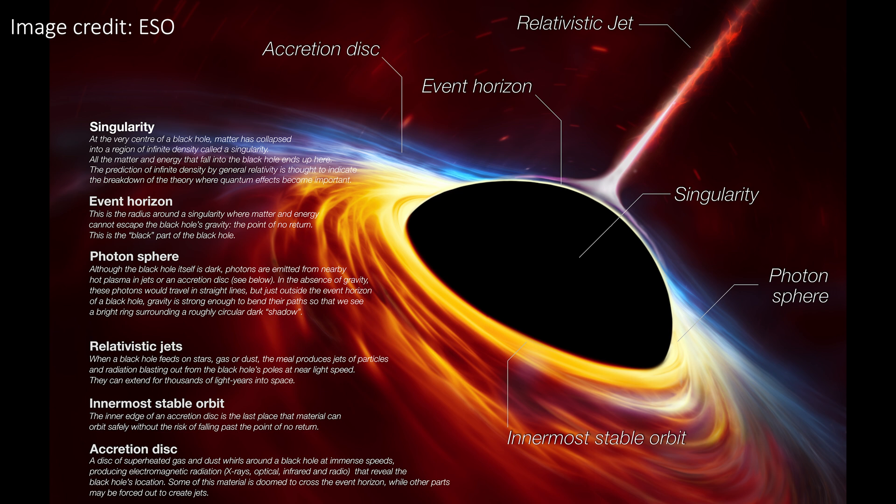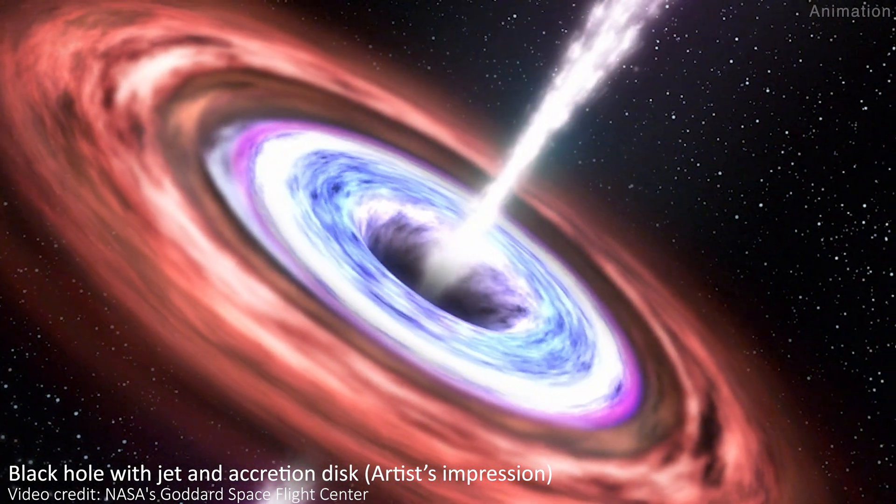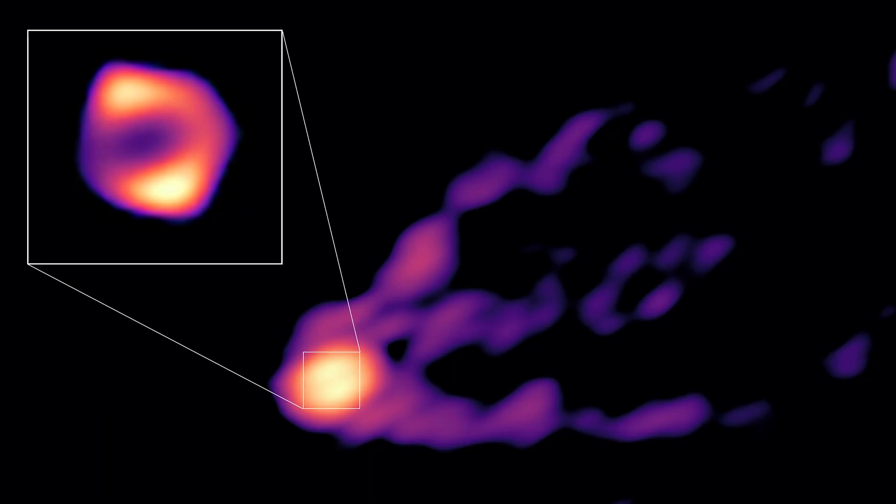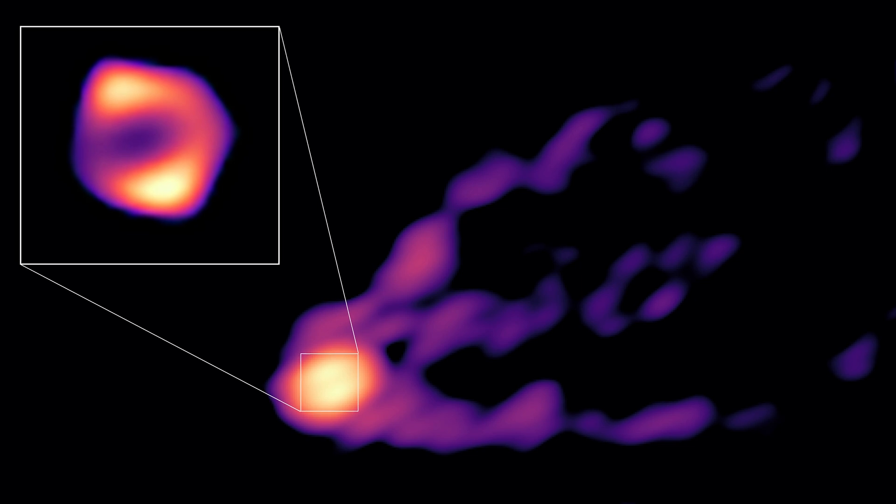Black holes are usually known as being inescapable cosmic behemoths, so the fact they can also eject some of the most powerful jets of energy in the universe is an interesting contrast. These jets don't come from inside the event horizon of the black hole, but they seem to be blasted away from the poles of the outside of the black hole. Their exact nature is unknown and is an ongoing mystery in cosmology, but hopefully images like this will help us understand exactly what causes them.